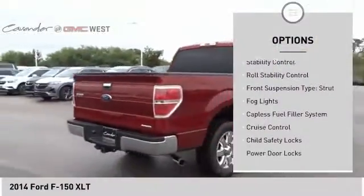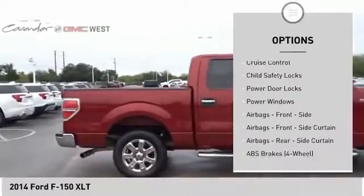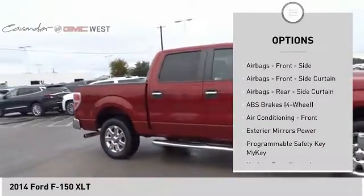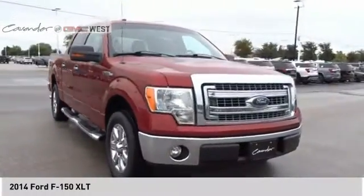Traction control, stability control, roll stability control, front suspension type strut, fog lights, capless fuel filler system, cruise control, child safety locks, power door locks, power windows.